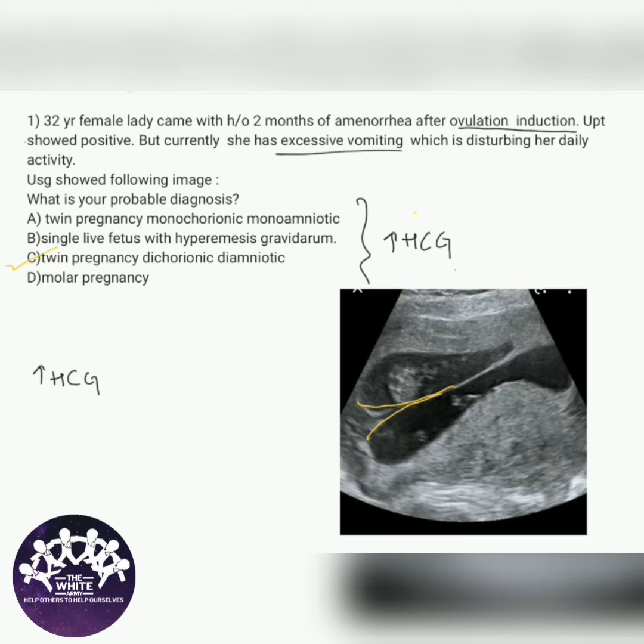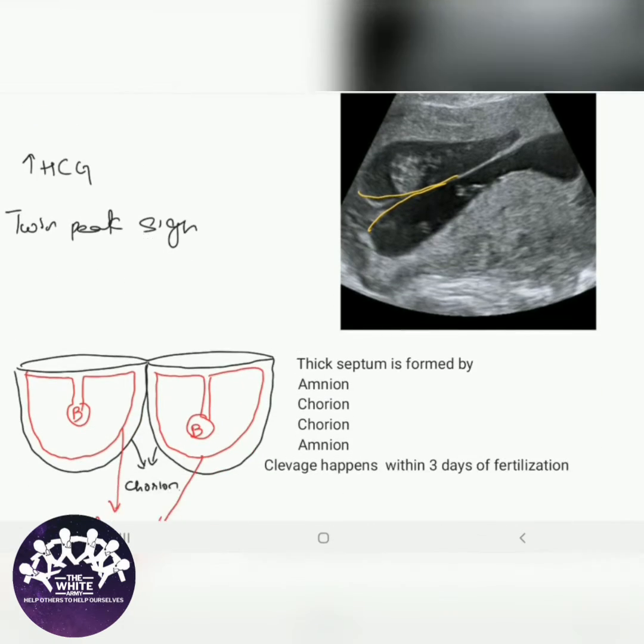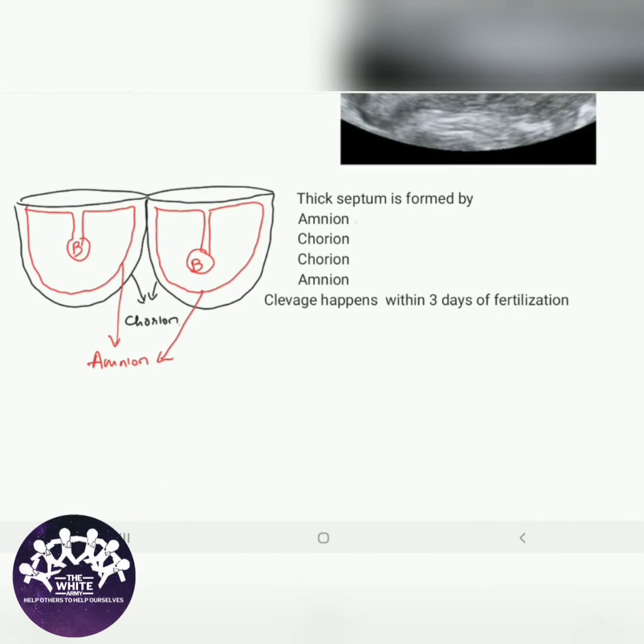This lambda sign is also known as the twin peak sign. It has a thick septum in between which is formed by amnion, chorion, chorion, and amnion.